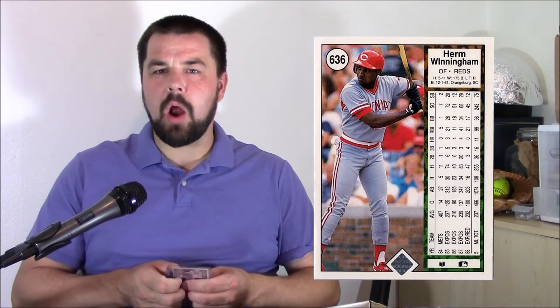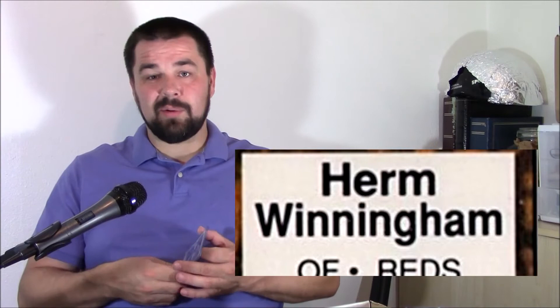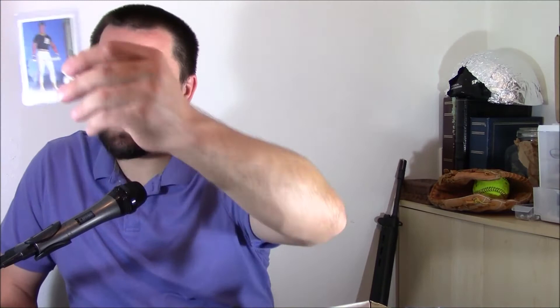The first one here is a 1989 Upper Deck Herm Winningham, number 636 — probably not an error you've ever heard of. On the back, the first two letters of Winningham should be 'WI' — or actually 'WL,' or maybe it's a capital I; you can't really tell. But it's an error nonetheless, and they did correct it. None of these are really in the Beckett, so they're probably not worth anything, but kind of cool.